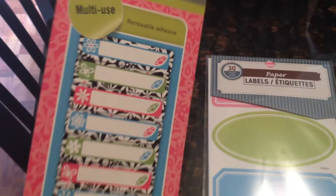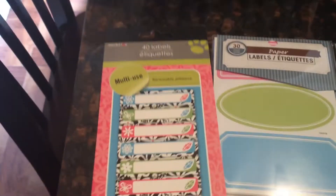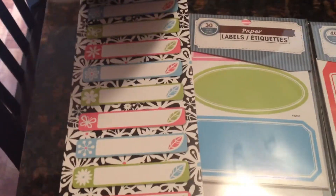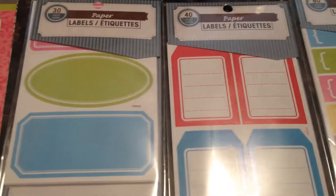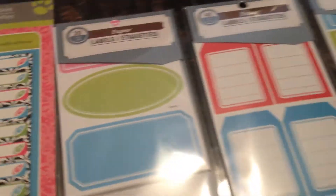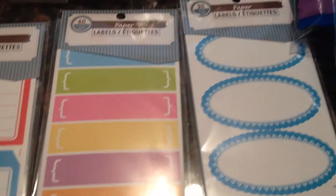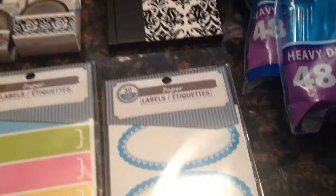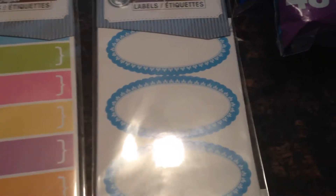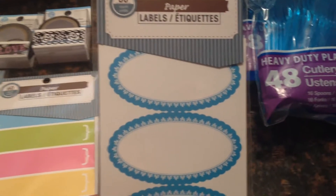I was very excited to find these multi-purpose removable adhesive labels. They had all these different colored labels and they're only a dollar. There's 30 in a package — these have pink, green, and blue. Then there's red and blue, multi-colored ones, and these have 60 in a pack. And then there are these cool blue ones with a scalloped edge. I'm going to use those for my daughter's room when I start doing some organizing.